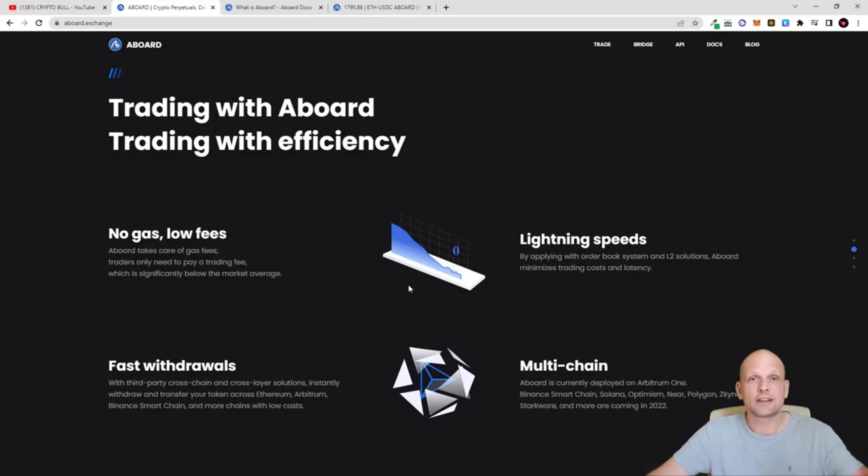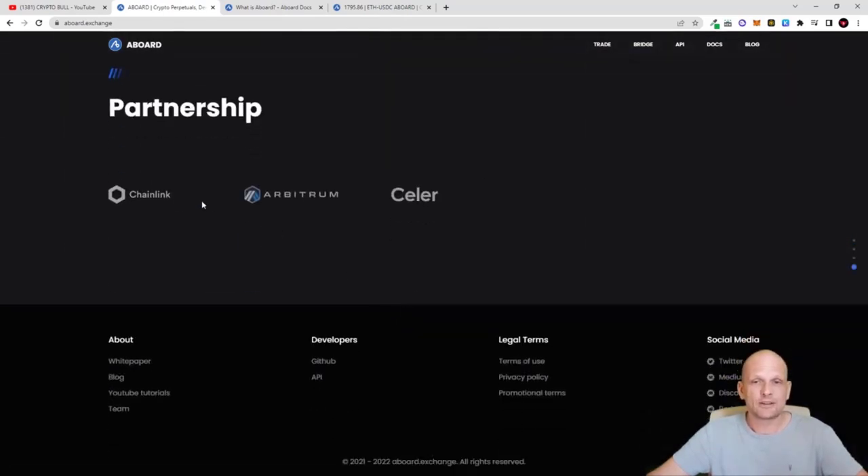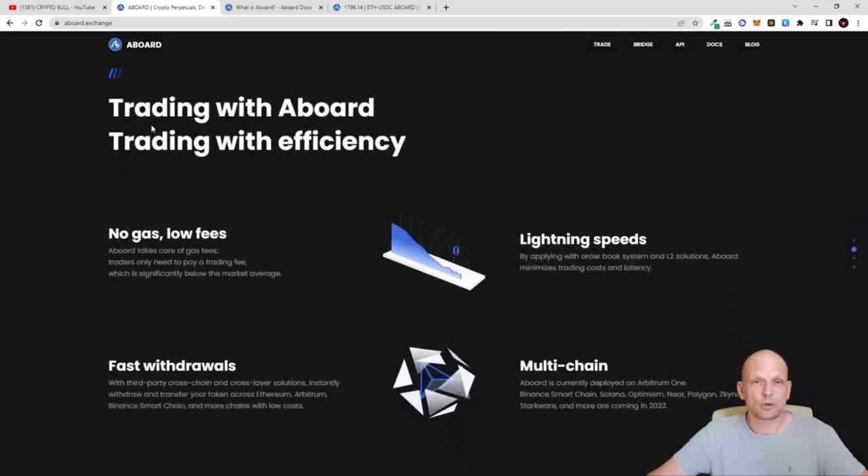Decentralized exchanges I believe will be the future, where traders will be able to trade without providing their data. These are contracts which are generated and work behind the scenes, getting outside data. ABoard is built on Arbitrum so transaction fees are very cheap, and it uses Chainlink as the main oracle — this oracle provides price data for Bitcoin, Ethereum, and Binance Smart Chain within the exchange.